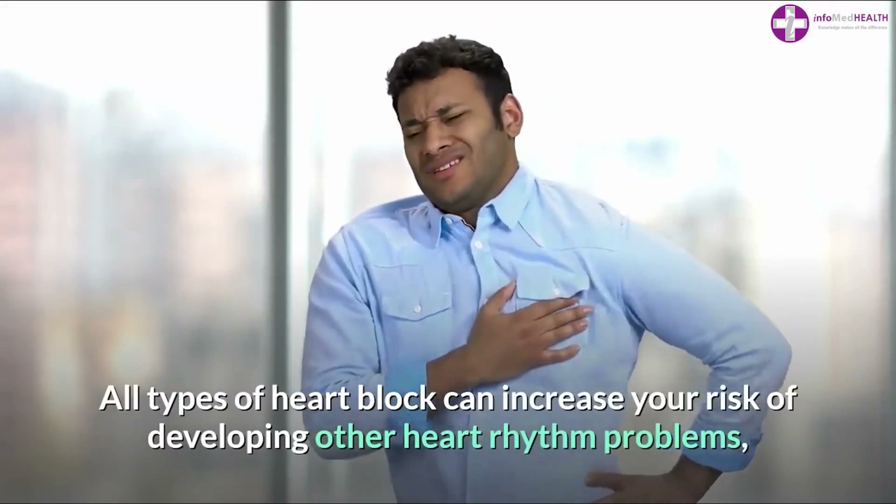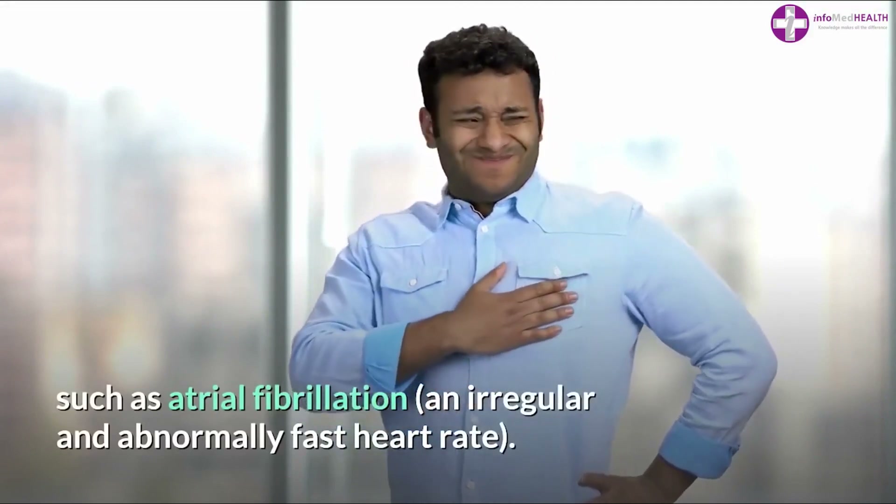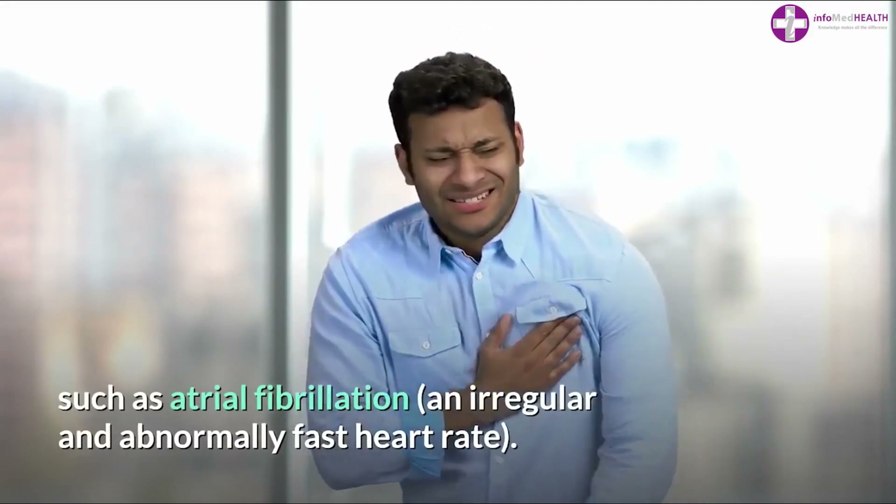All types of heart block can increase your risk of developing other heart rhythm problems, such as atrial fibrillation — an irregular and abnormally fast heart rate.